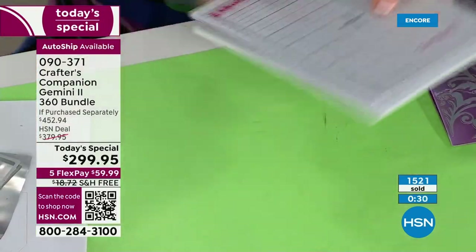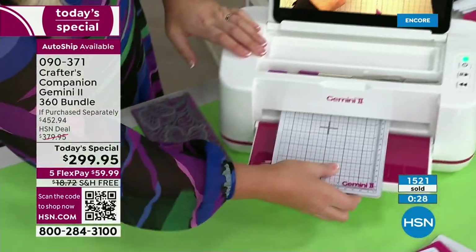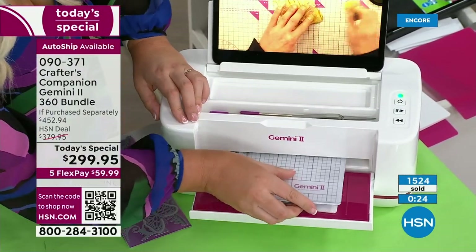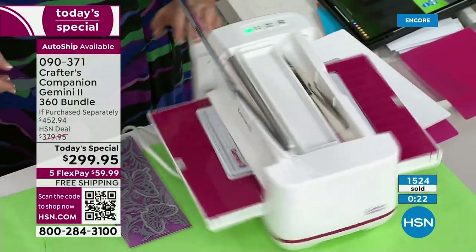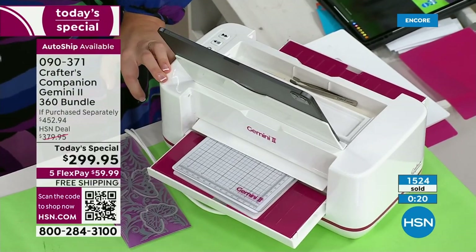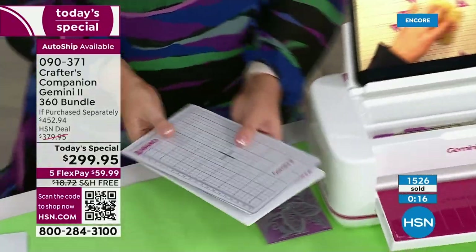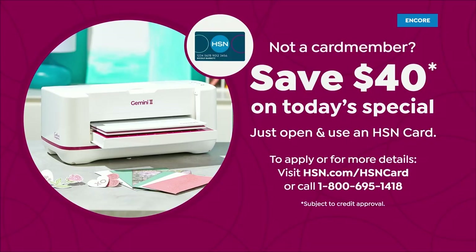We do have five flex pay, which means you use a major credit card — it's about $60 per payment. And if you get our HSN credit card tonight, we're going to take $40 off this if you use it as your first purchase. So good time to get that card if you don't have it yet.